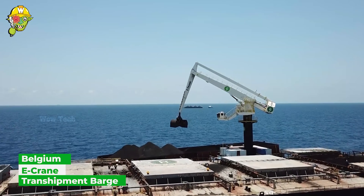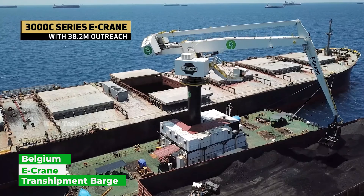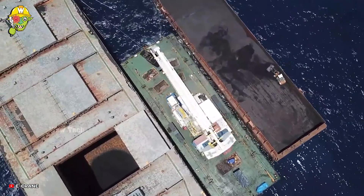The E-Crane Electric Crane operates successfully worldwide, spanning from major markets like the U.S. to distant nations like Vietnam and Indonesia.